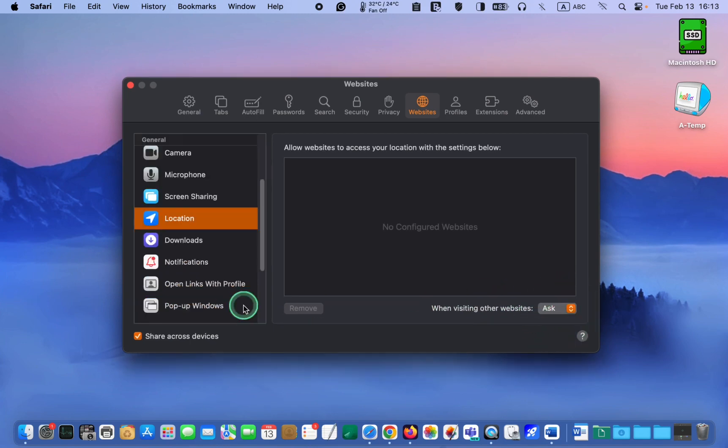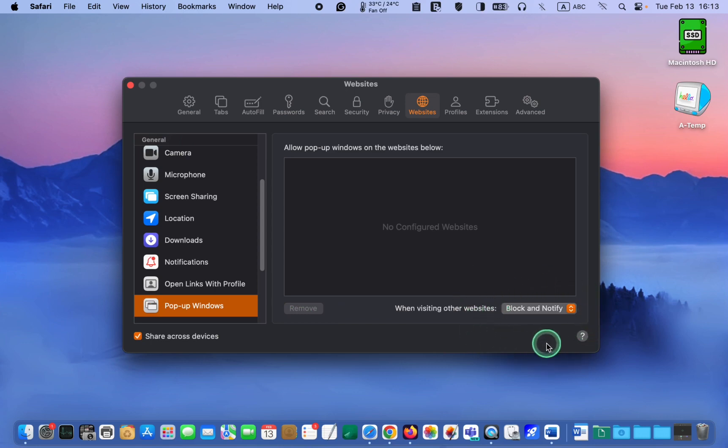To block pop-ups on your Mac, click Pop-up Windows. Pop-ups are small windows that suddenly appear on your device's screen while browsing the internet. They may contain ads, notifications, or harmful content like viruses and scams. To avoid potential security risk, it's advisable to block pop-ups. As a general rule, blocking pop-ups on your Mac is a good idea to avoid potential security risks.